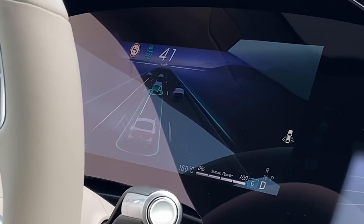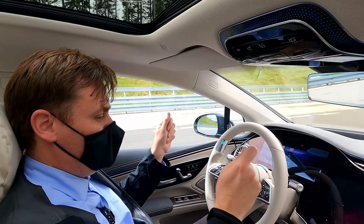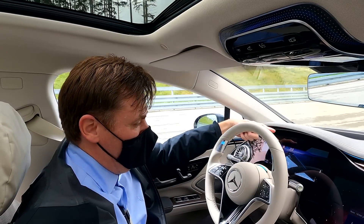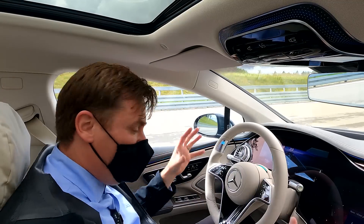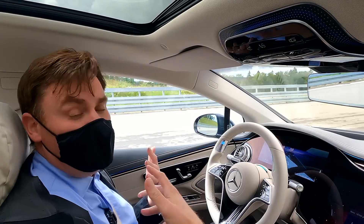There is one caveat: if I'm in this system, I can't hold a newspaper up like this — I can't block the in-vehicle monitoring system. So I can do all these things and I don't have to look at the road, but it still needs to know that I'm still here.